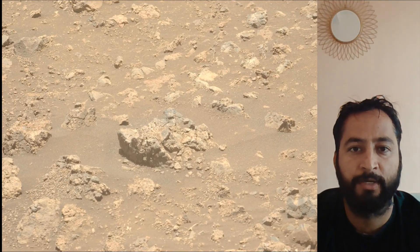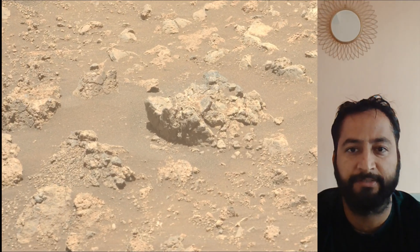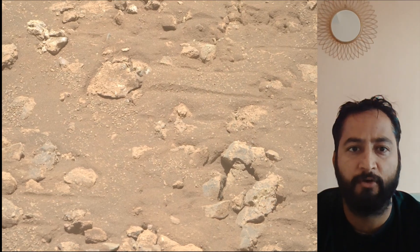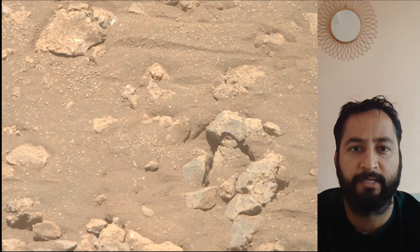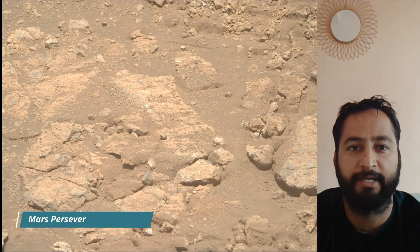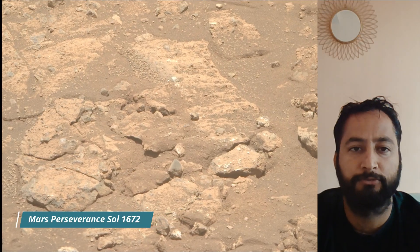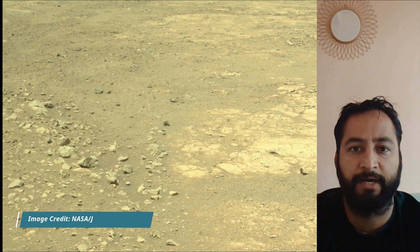NASA's Mars Perseverance rover is a key part of the Mars 2020 mission, exploring the Jezero Crater on Mars. Its primary goals are to search for signs of past microbial life, characterize the planet's geology and past climate, and collect and cache Martian rock samples for future return-to-Earth missions. The rover also carries the Ingenuity helicopter, which has successfully flown on another planet.